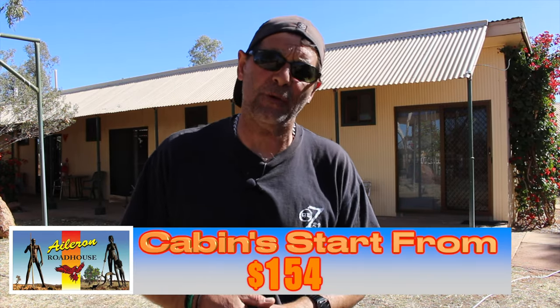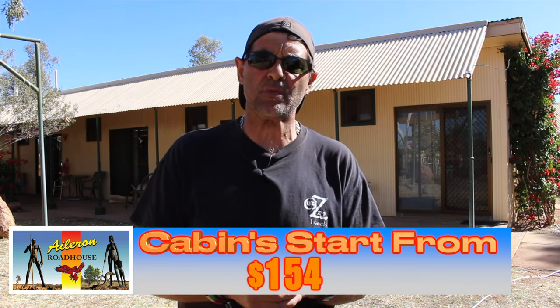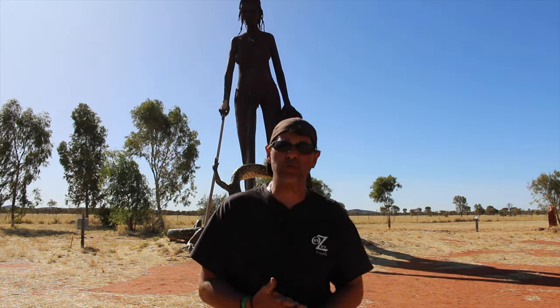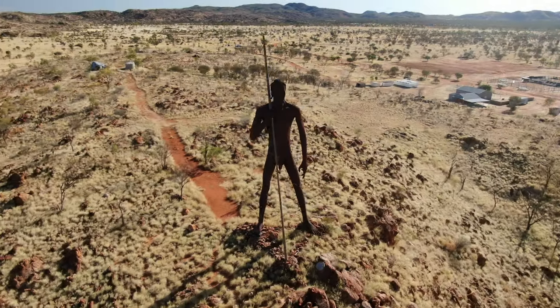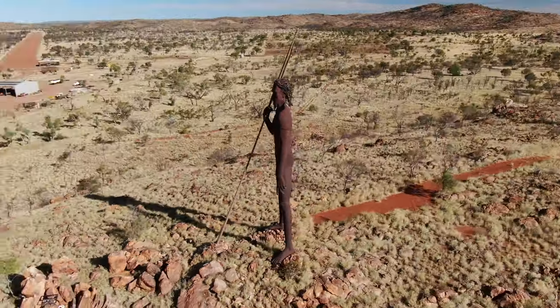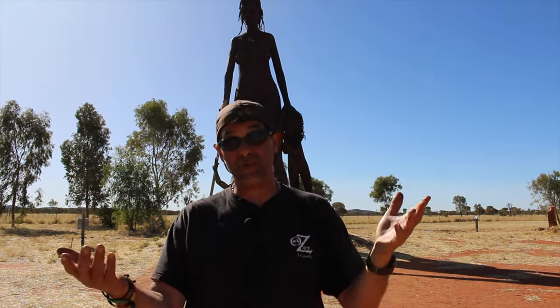They also offer cabins - prices start from $154 a night and go up from there depending on whether you want a double, single, or whatever. When you turn up here, come and have a look at some of the sculptures. You've got the old Aboriginal lady with a goanna and the man standing on the hill - I'm assuming he's there protecting his tribe while she is collecting food for everyone on the reservation.